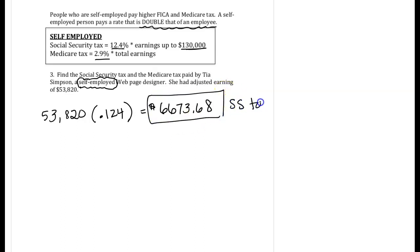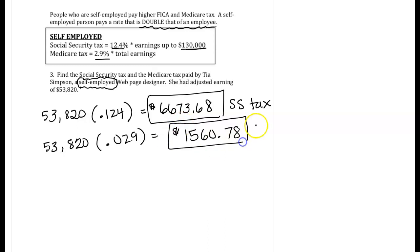That's the social security tax, also called FICA. For Medicare, we again take the entire amount and multiply by the doubled Medicare tax rate, which is 0.029 as a decimal. Multiplying, I get $1,560.78. So if you see the term 'self-employed,' just know that you're looking at double the social security and Medicare rates, and those percentages are given to you.